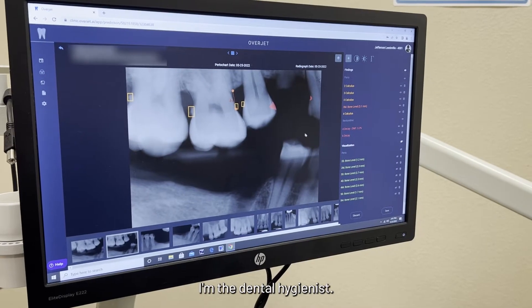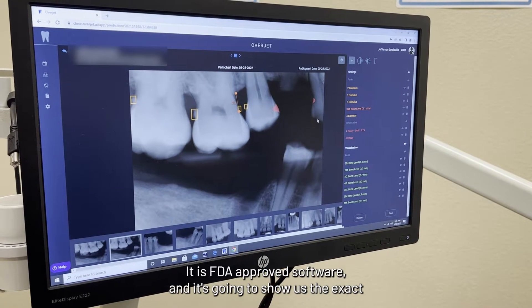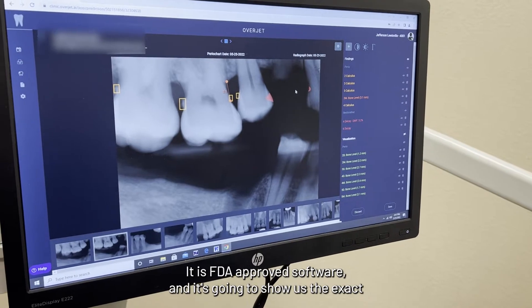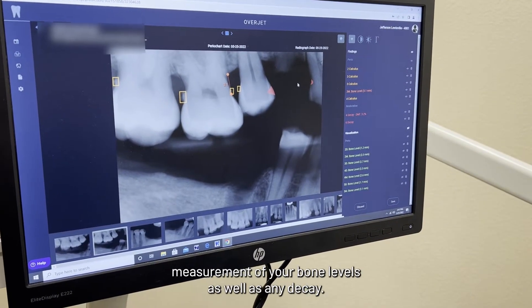Hi, my name is Alexis. I'm the dental hygienist. This is our new software, OverJet. It is FDA approved software and it's going to show us the exact measurements of your bone levels as well as any decay.